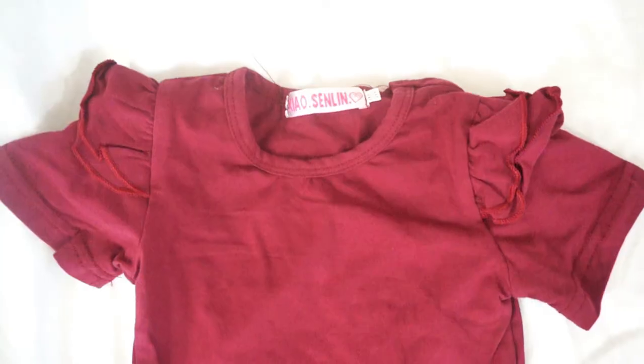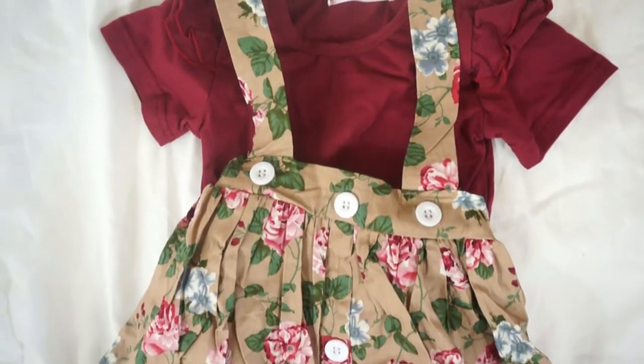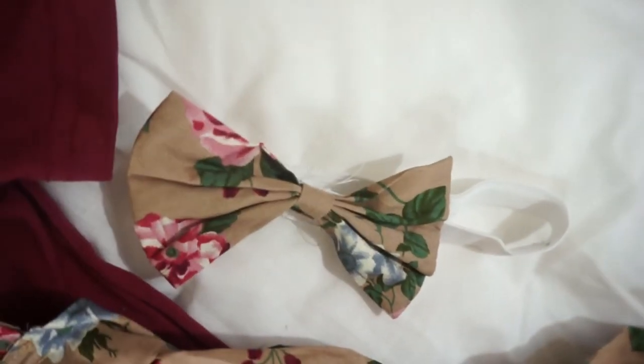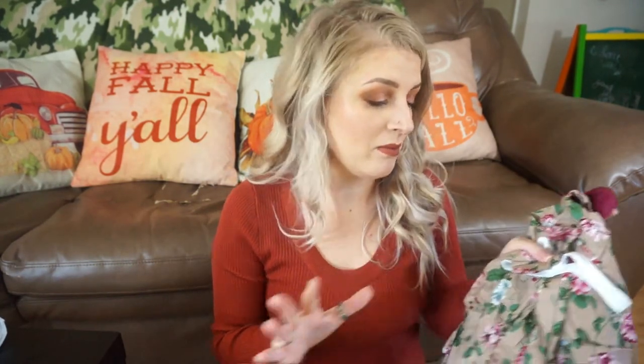The last thing I got from eBay is actually this three-piece set. It comes with this burgundy short-sleeve onesie with ruffle sleeves, and then it comes with this skirt — it's almost like an overall-style skirt. I love this floral pattern with flowers to match the top. It has little buttons across the waistband. The only downside is the straps always fall down on skirts like this, but they are super cute. It also came with a matching headband with the same flower design, and I think this is going to be her Thanksgiving outfit. How cute would this be with the boots I showed earlier?